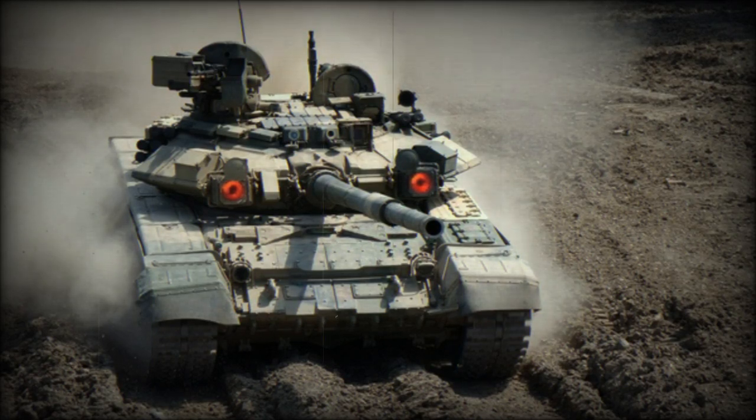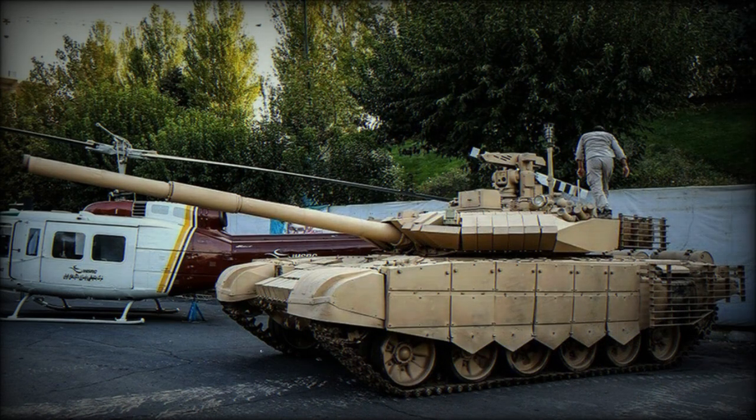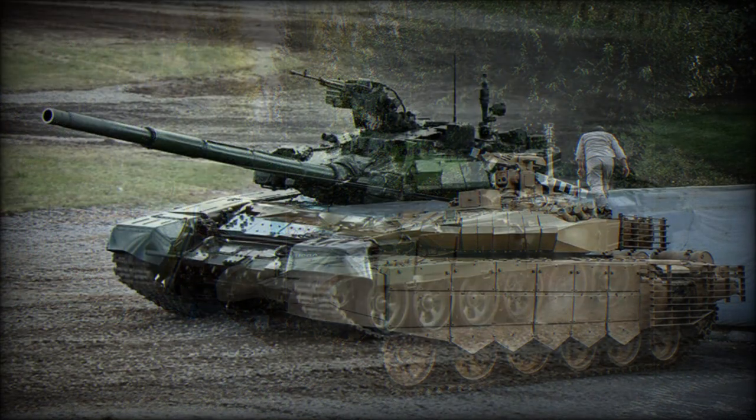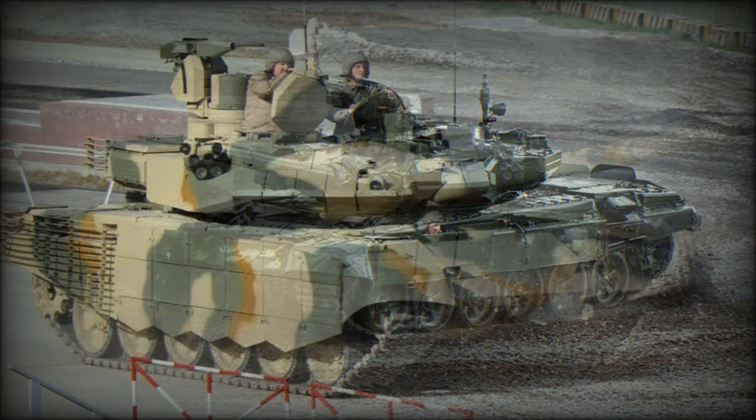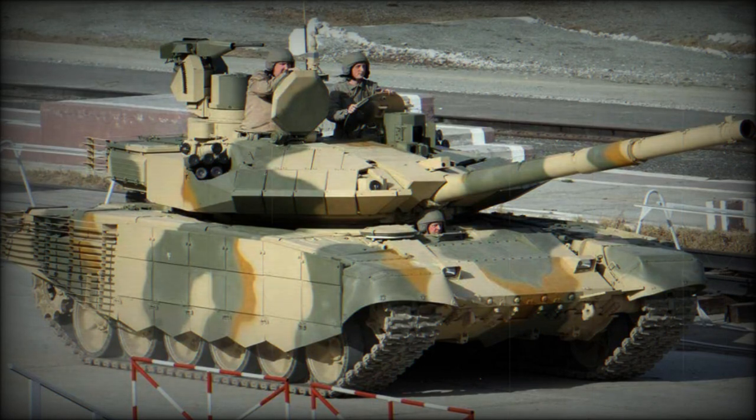The T-90MS is a recent version of the Russian T-90 main battle tank. It is also referred to as Tajil or Proriv. It has a number of improvements and improved operational capabilities over the original T-90. This tank was first revealed in 2011 and is being proposed for various export customers.